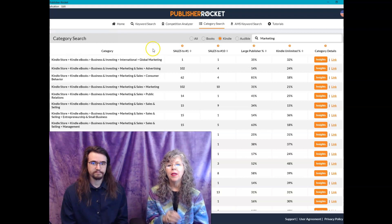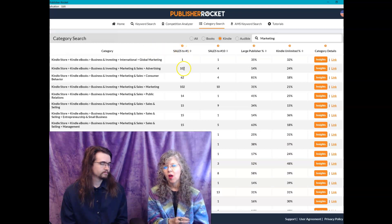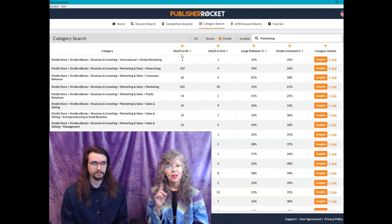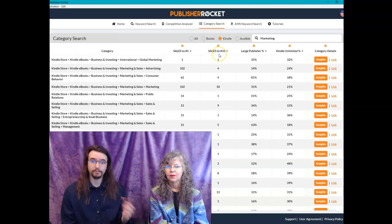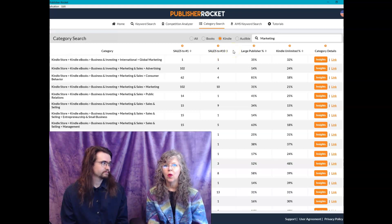Publisher Rocket has built-in columns. This column represents how many books you'd have to sell within an hour's time to hit number one. The column next to it is how many sales you'd have to make to hit number 10 within an hour. That's not easy, and we've talked in other videos about all the things you have to do all at once.